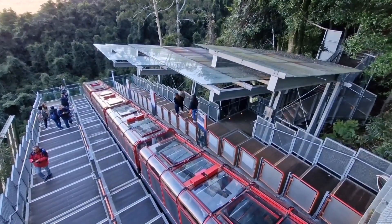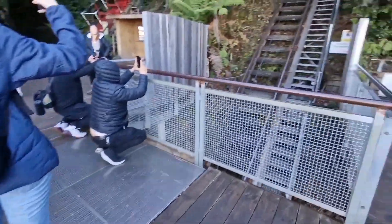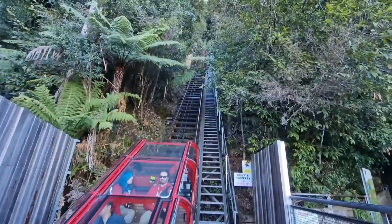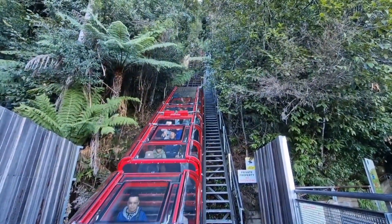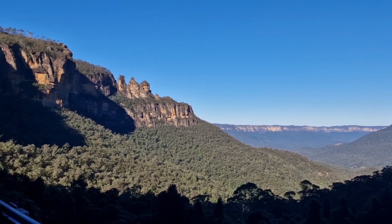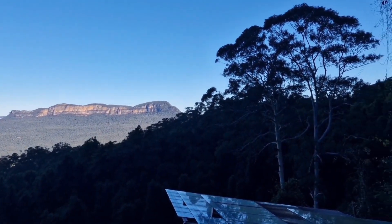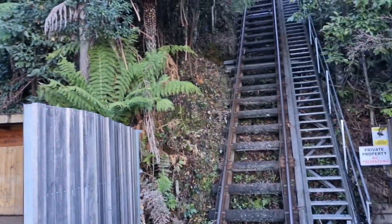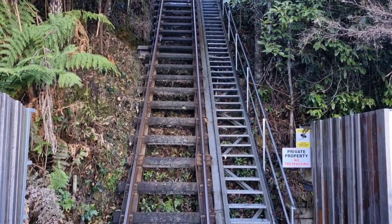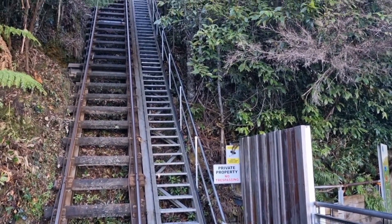We're going back up — that's where we came from. So we're on the other side of the Katoomba scenic railway; we just finished our ride on the train. It's the steepest train in the world and was used for coal mining before. You can also see the stairs — you can walk up through the stairs going up.